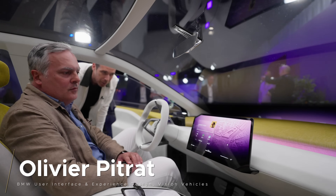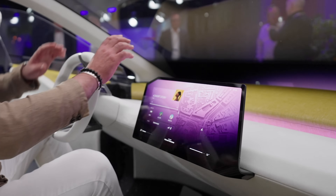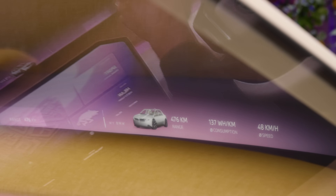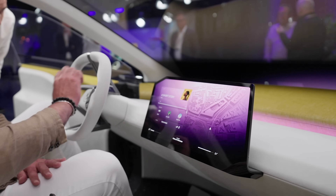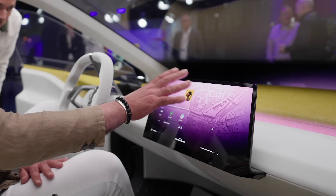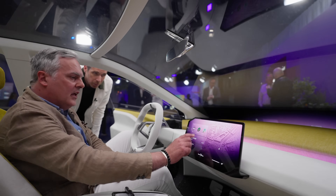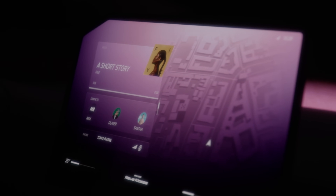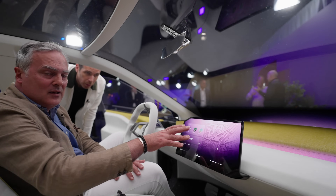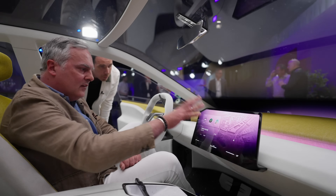Inside the BMW Vision Neuer Klasse, we have a completely new display topology based on a new center display and our new add-up display — the panoramic vision display. It's a very unique shape based on matrix backlight technology, located not too high, not too low to avoid any distractions. We have three layers: temperature control, a widget area, and the map. The map is directly integrated into the main menu — a map-centric approach — but here it's extended with a perfect integration matching the same design language.